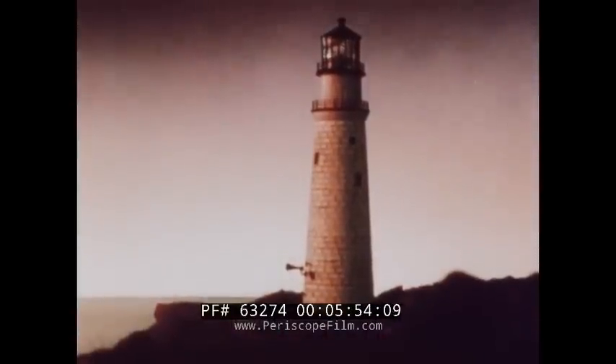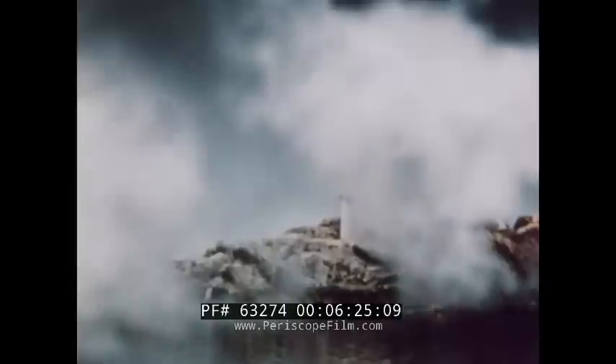Many lighthouses situated in sections where fog or low visibility is prevalent are equipped with fog signals. Fog signals aid in identifying lighthouses by means of the distinctive characteristic of the signal. The sound or tone of the signal is one means of identification. The number of blasts of the horn at stated intervals also helps in determining what lighthouse it is. Many lighthouses also have radio beacons which send out radio signals in all directions for the guidance of mariners. Frequencies and characteristic signals of radio beacons help mariners to identify lighthouses.